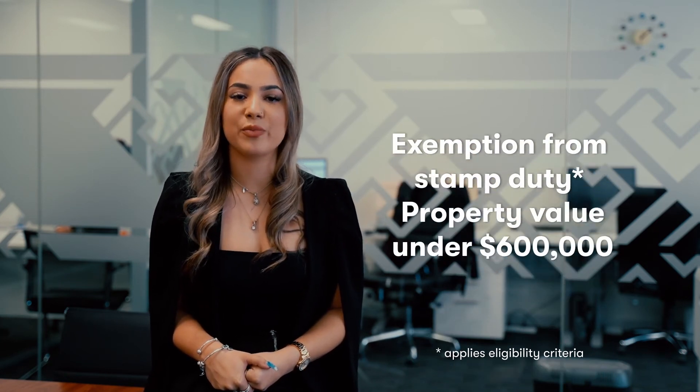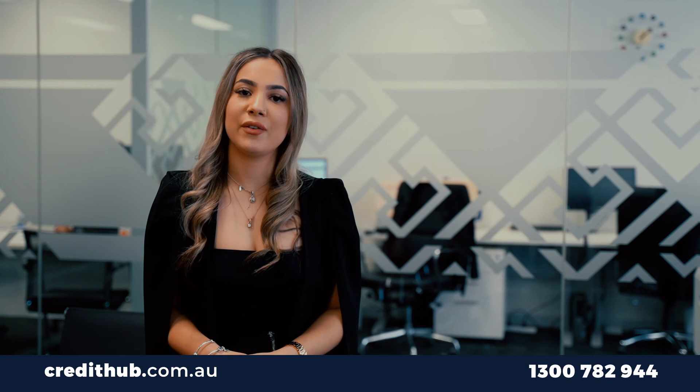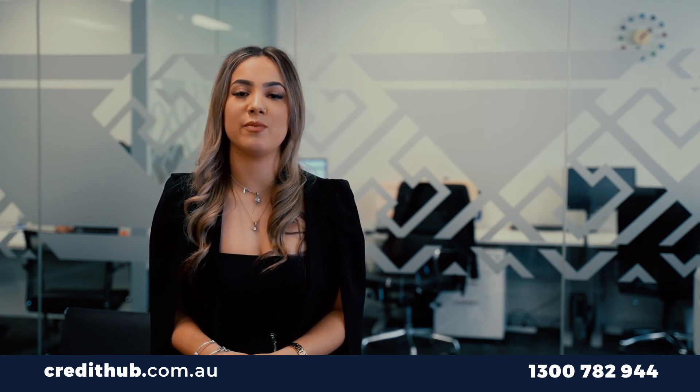For example, being a first-time buyer means you will be stamp duty exempt, providing the property is under six hundred thousand dollars. Together with that, you could also be eligible for the First Home Owners Grant, providing the property is under seven hundred and fifty thousand dollars. This information can be found at the State Revenue Office website, staterevenue.com.au, or by contacting us and we can help you get this matter sorted.